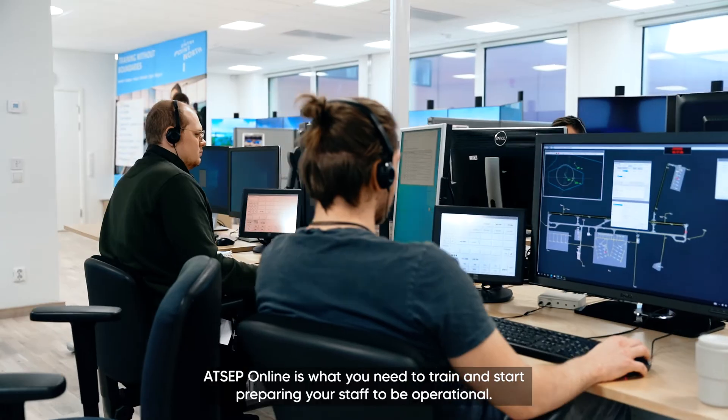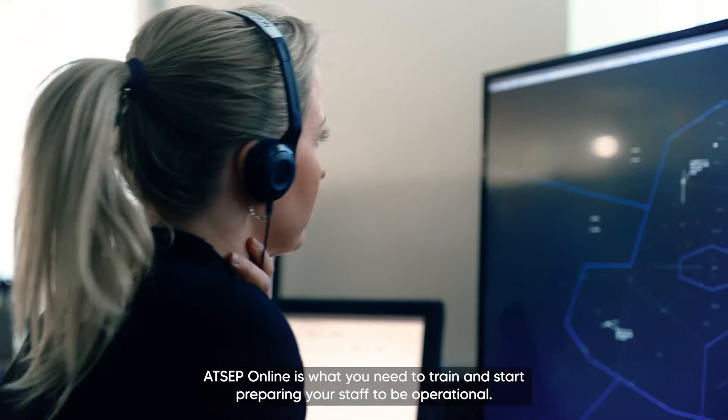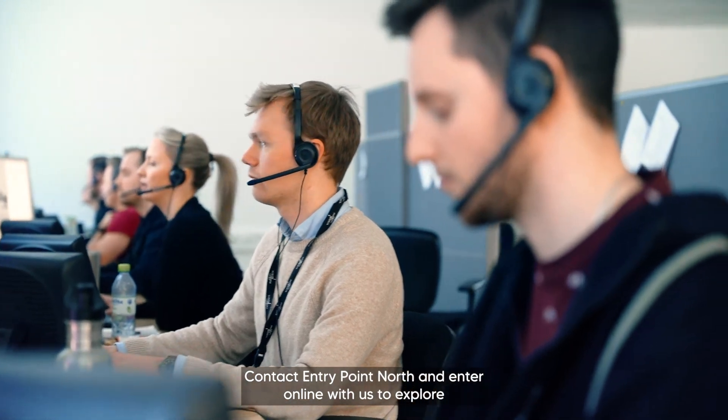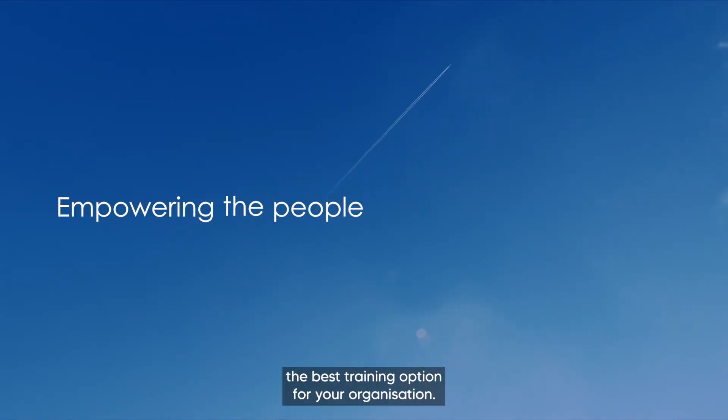ATCEP Online is what you need to train and start preparing your staff to be operational. Contact Entry Point North and enter online with us to explore the best training option for your organization.